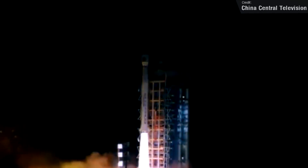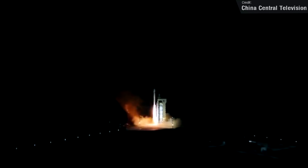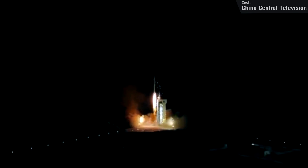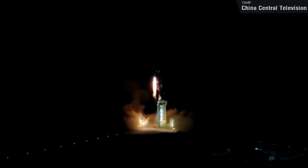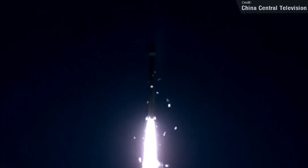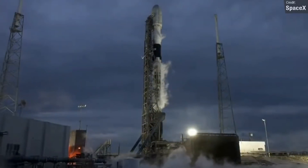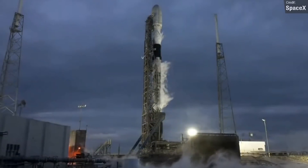On the 25th of January, China launched a Long March 4C, which carried a single Earth observation satellite to low Earth orbit on behalf of the Chinese Ministry of Natural Resources. The satellite will operate in an orbit at an altitude of 600 kilometres and will be used to monitor the geological environment, landslides, and earthquakes.